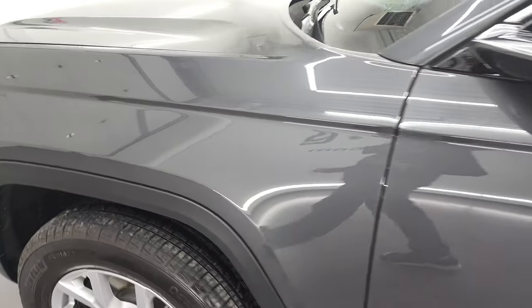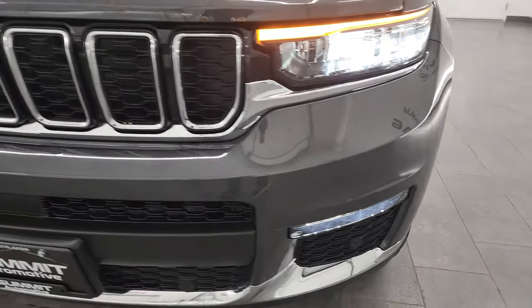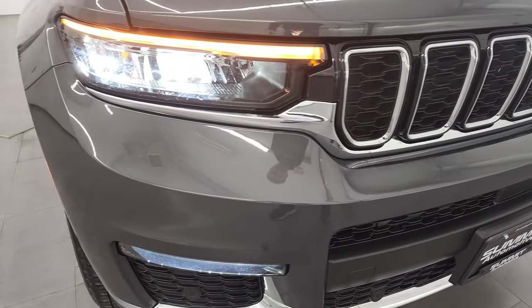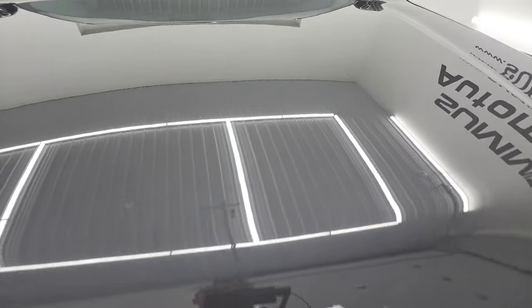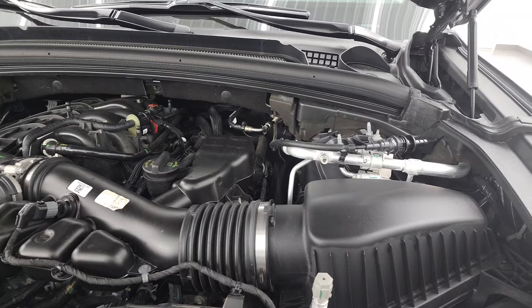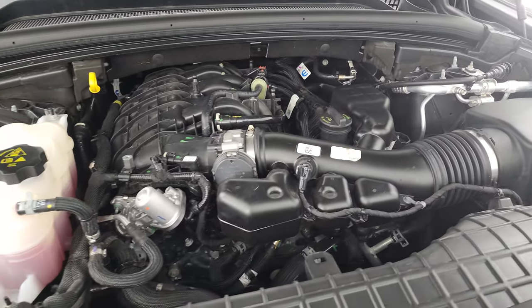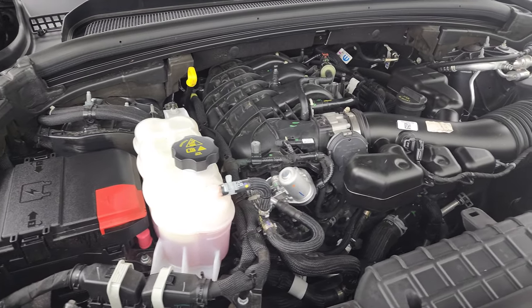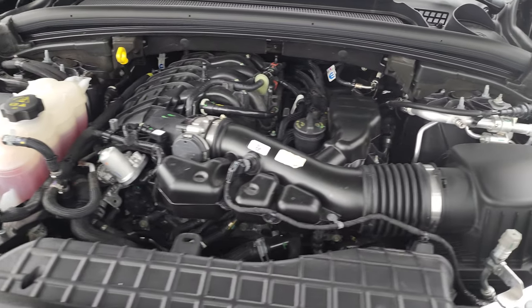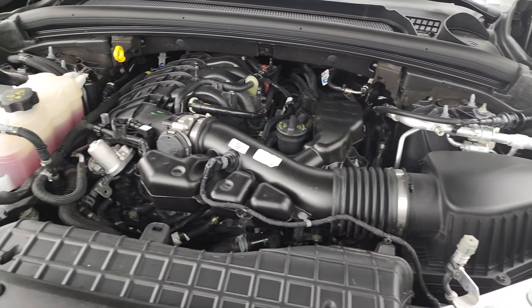I'd personally like to thank you for checking out the video today. From this HD video you'll have been able to verify the quality, condition, options, and cleanliness of this Jeep Grand Cherokee inside, out, and under the hood. Once again, we have the 3.6 liter Pentastar V6 paired with the 8-speed automatic transmission, 293 horsepower, 257 foot-pounds of torque, 25 miles per gallon highway, 18 city, for an average of 21 miles per gallon. This Jeep has been fully safetied and inspected, has a fresh oil and filter change, all fluids checked and topped off — there's the emissions sticker.